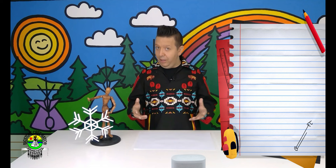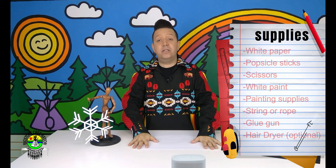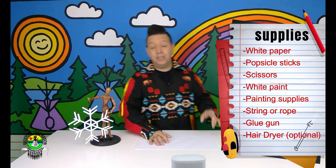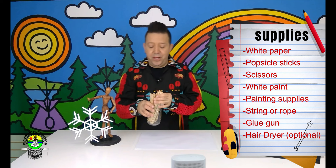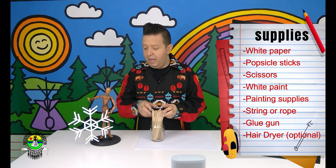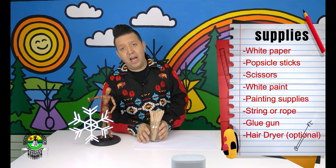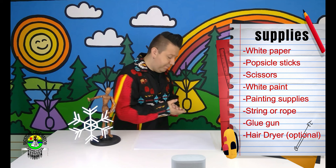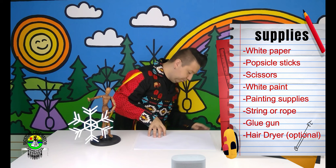The first thing we've got to do when we start these projects is get all of our supplies together. The first thing we're going to need today is a piece of paper or something to lay down on our table to keep it safe from paint, which we're going to do later when we paint the snowflake white. Next thing we're going to need, of course, is popsicle sticks. The best ones to use are the stir sticks for coffee — the long, skinny ones. They're much easier to use for this kind of project, easier to cut with scissors, and they make a thinner and more beautiful snowflake.